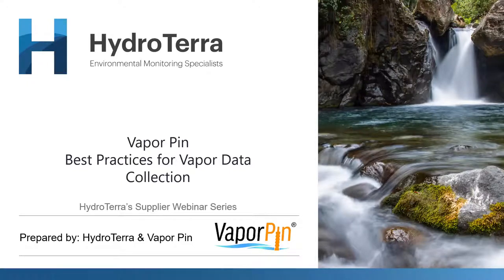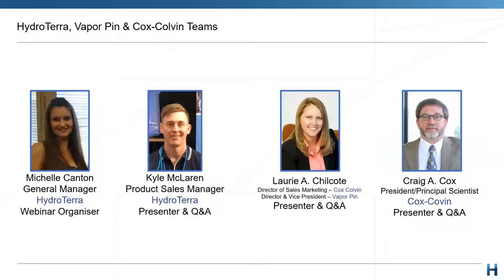Thank you all so much for the fantastic turnout today for the next HydroTerra webinar series. Today we have a very exciting presentation as we're joined by some special guests from VaporPin, looking at the best practices for vapor data collection. Joining us today from HydroTerra is our General Manager Michelle, who will be overseeing the proceedings and making sure it all runs smoothly.